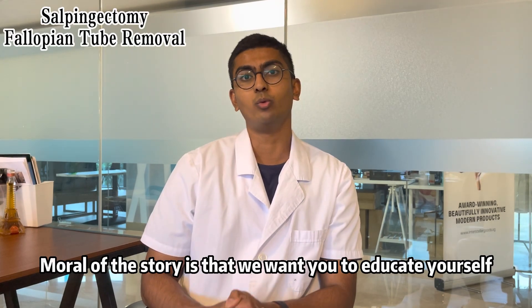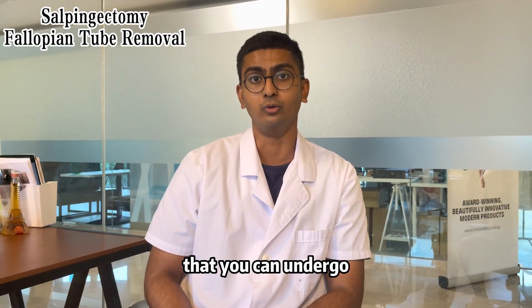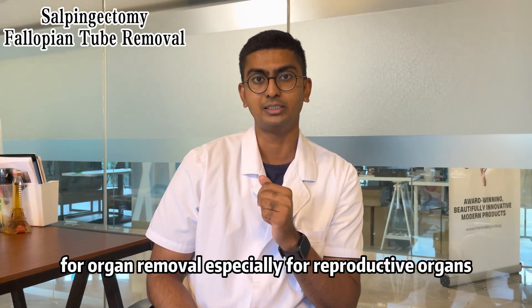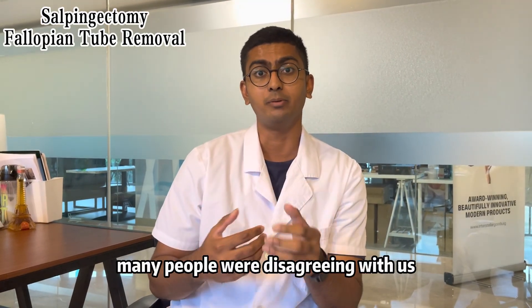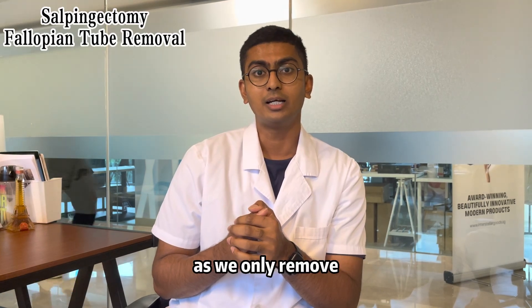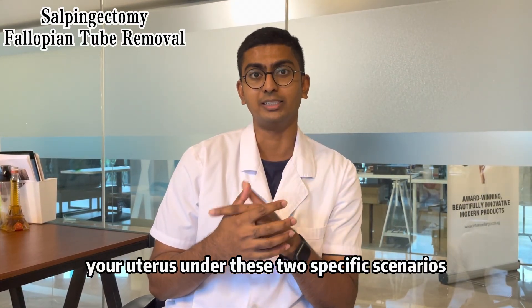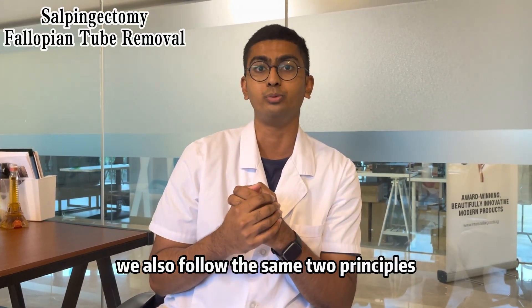The moral of the story is that we want you to educate yourself on the specific scenarios under which you undergo organ removal, especially for reproductive organs. In our hysterectomy video, it was quite a controversial topic as many people disagreed with us, as we only remove your uterus under those two specific scenarios. For your fallopian tubes and your ovaries, we also follow the same two principles.